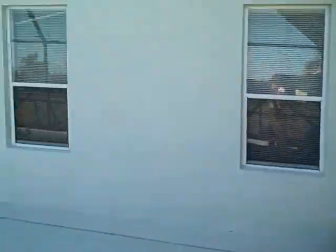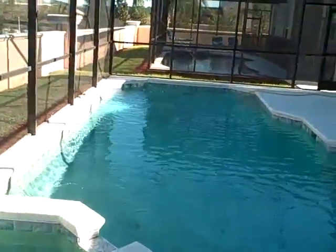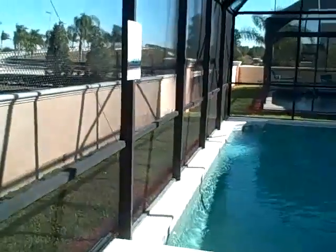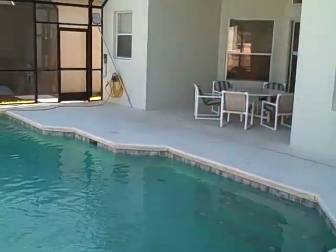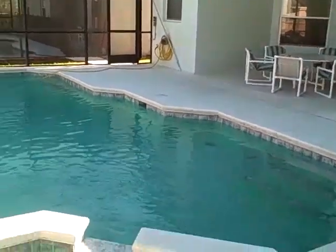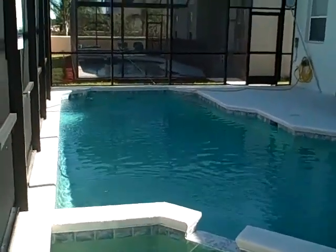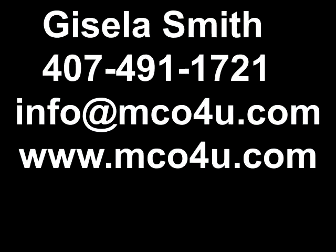I hope you liked what you saw. This is early morning, so the sun will come over shortly and you'll have a sunny pool before long. My name is Gisela Smith, my telephone number is 407-491-1721, and I look forward to hearing from you.